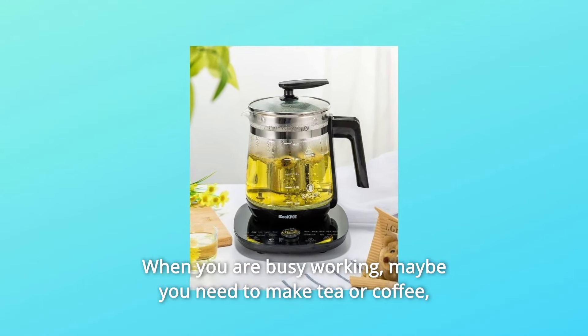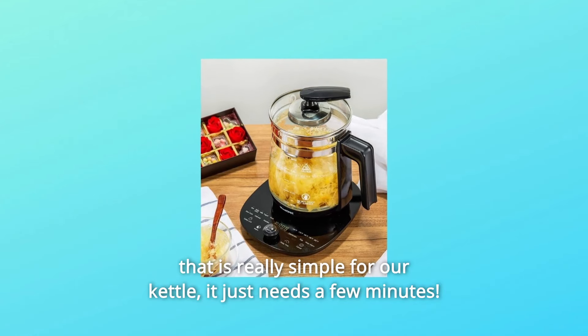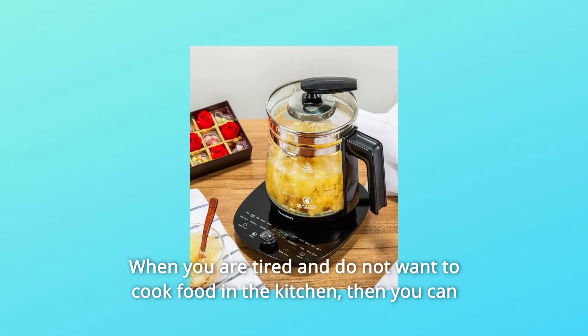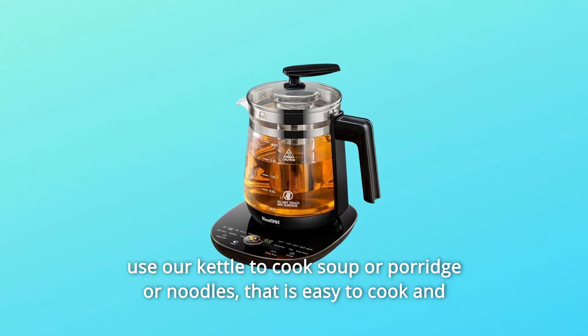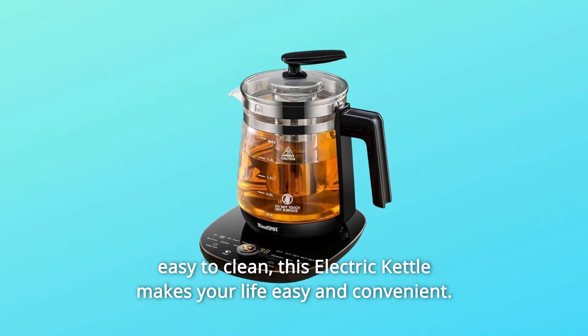When you are busy working, maybe you need to make tea or coffee — that is really simple for our kettle, it just needs a few minutes. When you are tired and do not want to cook food in the kitchen, you can use our kettle to cook soup, porridge, or noodles. That is easy to cook and easy to clean. This electric kettle makes your life easy and convenient.